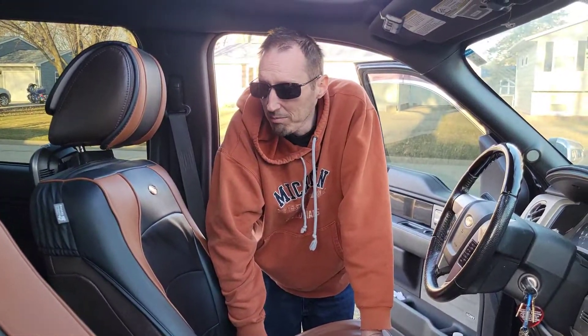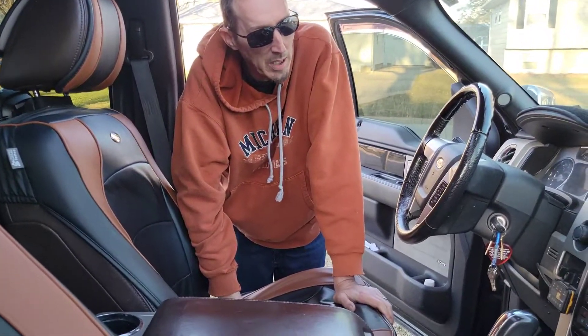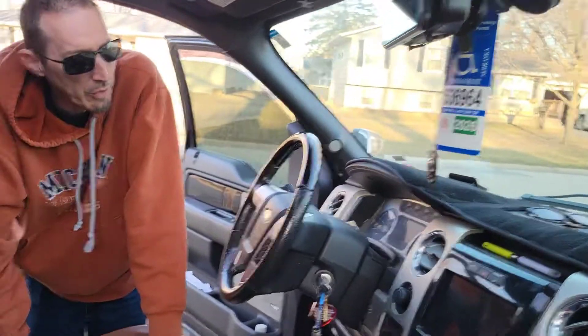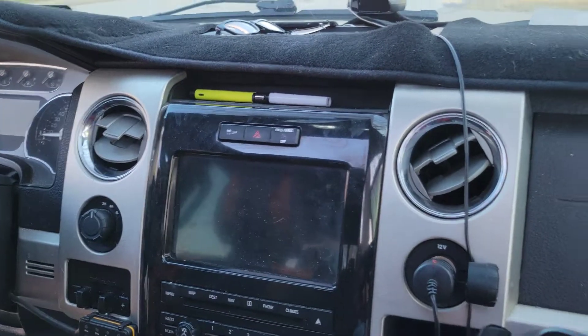The infotainment system kind of stinks, but it's quite a few years old, so I don't expect it to perform like a brand new car.